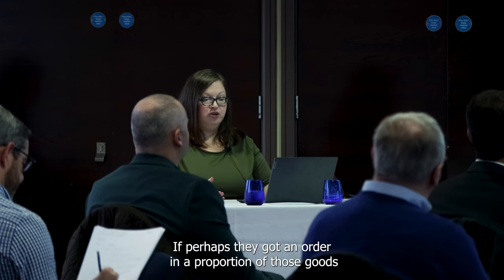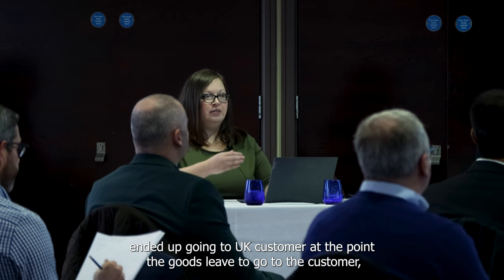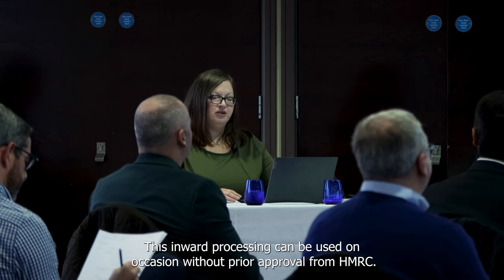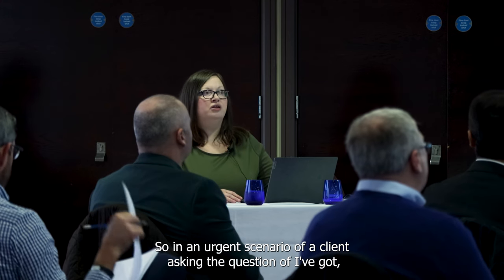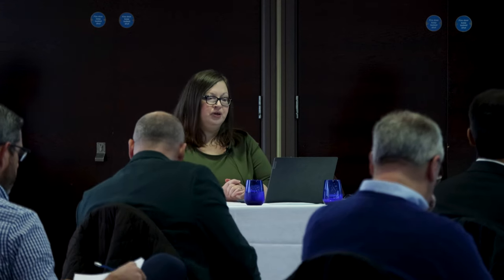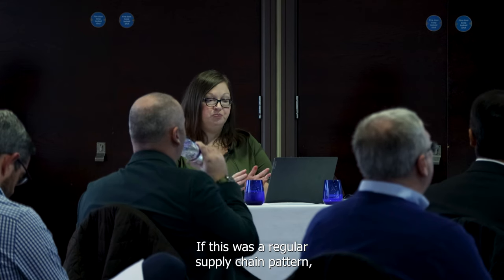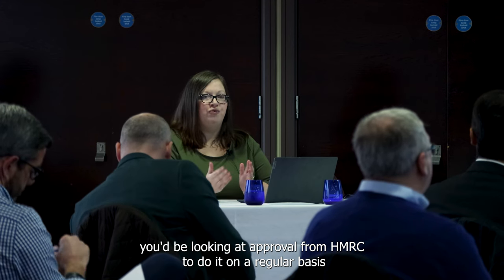If a proportion of those goods ended up going to a UK customer, duty is payable to HMRC at the point the goods leave to go to the customer, just on that proportion. Inward processing can be used on occasion without prior approval from HMRC — so in an urgent scenario there's potential for it to be dealt with through the import declaration — but you can only do that three times a year. If this is a regular supply chain pattern, you'd be looking at approval from HMRC to do it on a regular basis.